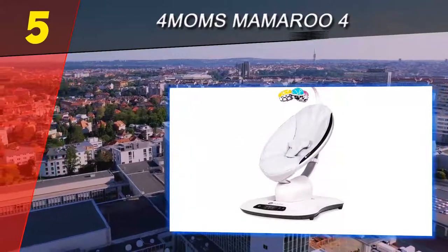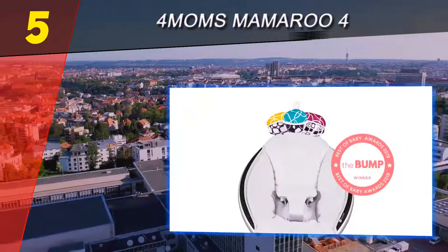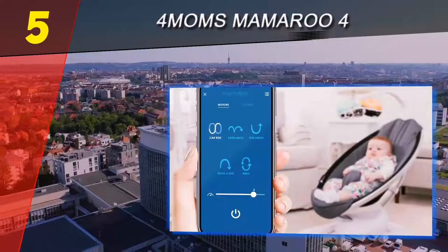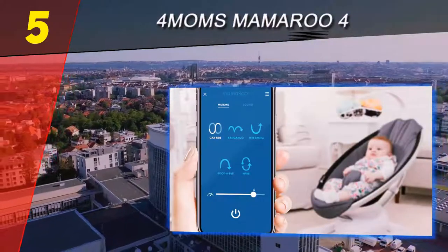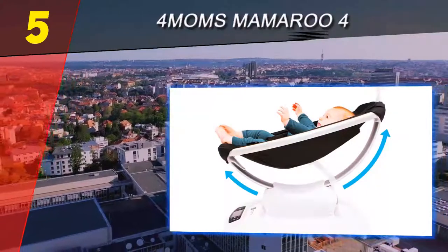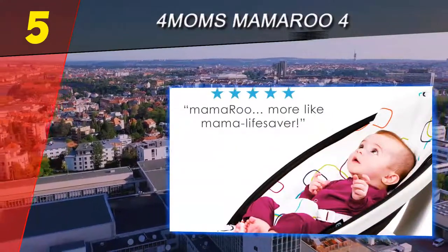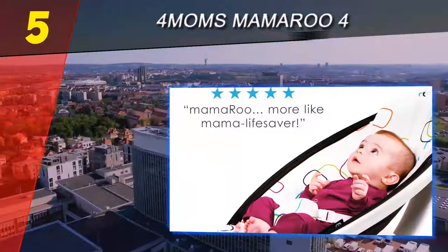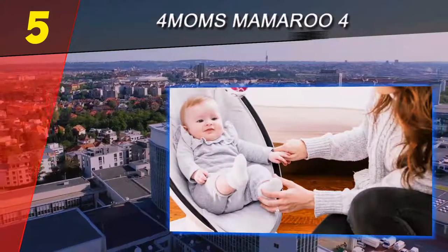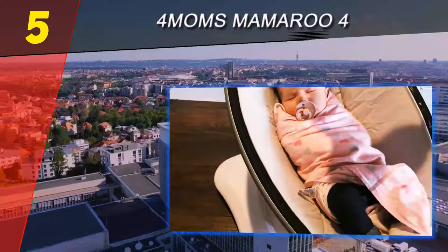It has a highly adjustable seat recline, a machine washable seat, a nicely padded cover with good ergonomic support, and a sleek and unique style. This is an awesome option if you want something fancier with more features. There are some drawbacks: first, it does not take batteries, so you need to position it close to a wall outlet.